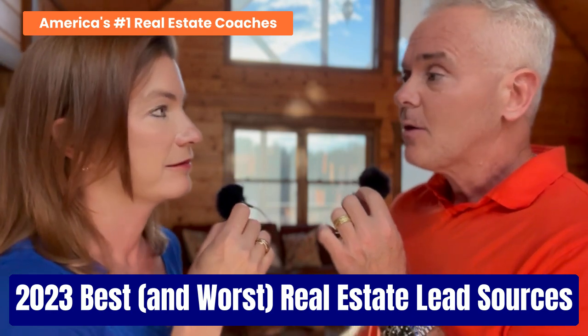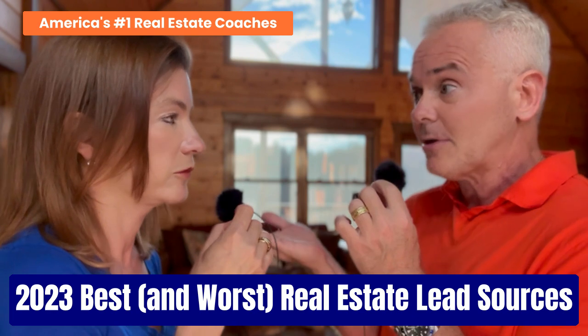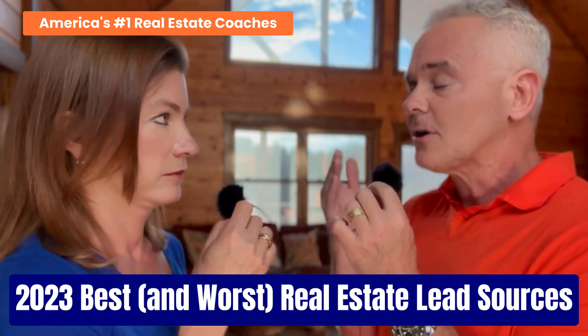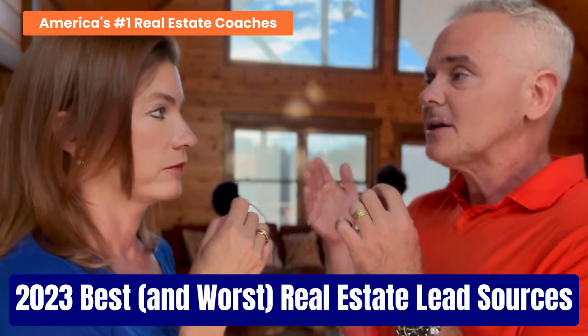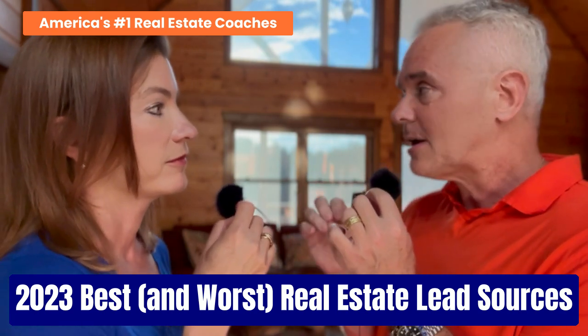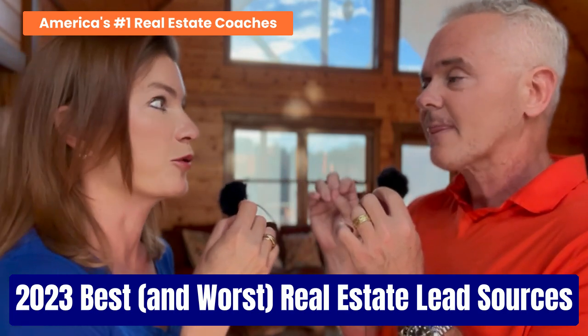Filter number five: does the source give you buyer or seller leads? Seller leads are far more valuable than buyer leads. We have done many dedicated podcasts on the value of seller leads — of listings versus buyers — and I'm sure that's going to come up repetitively in our presentation here.